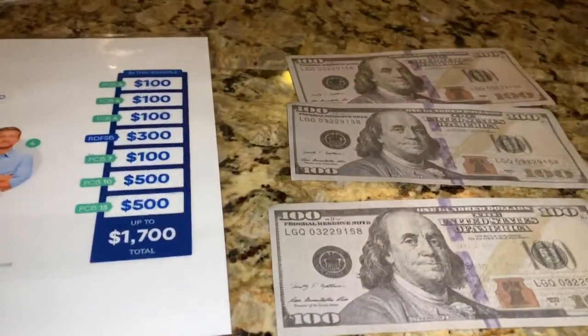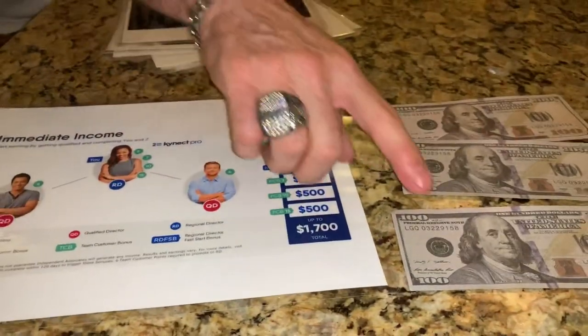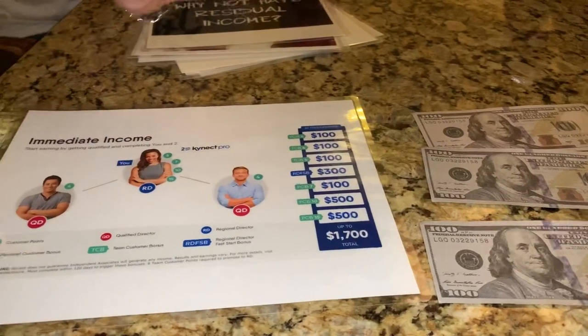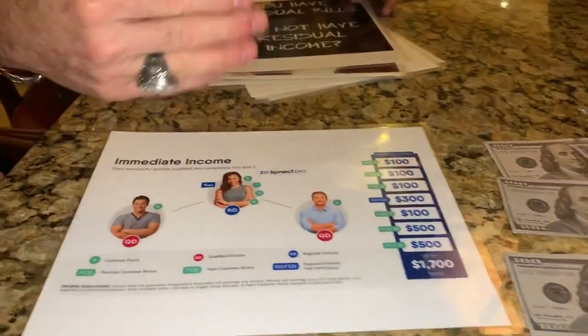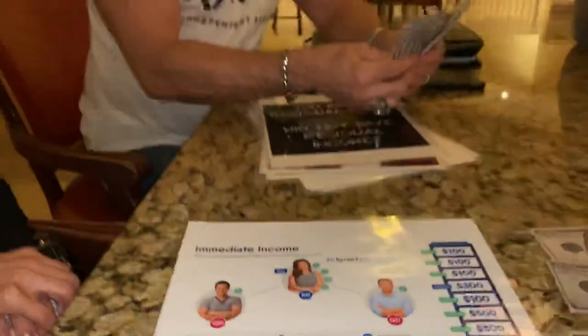They got their four customer points and there's $100 for this one and $100 for that one. And there's a $500 promotion this month. So there's $800.